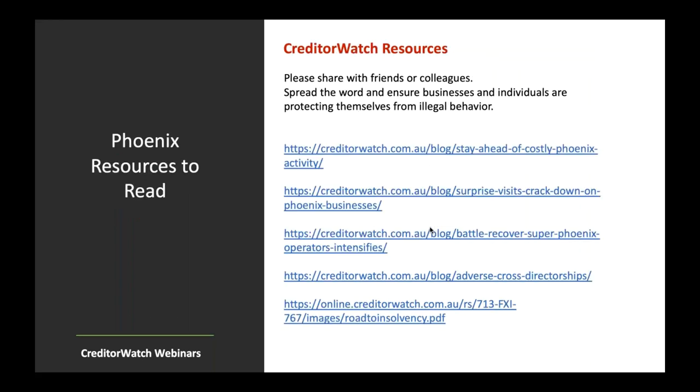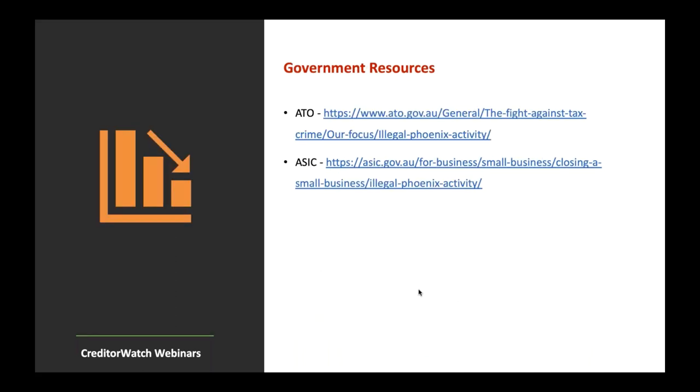We've got a bunch of resources and articles from our blog, including a nice infographic — the road to insolvency. Some government resources are also included — really, really good ones. There's also one from the Attorney General. The government has great videos to make it easy to follow if you're new to this, and also strong resources for those who have been around and experienced it before.